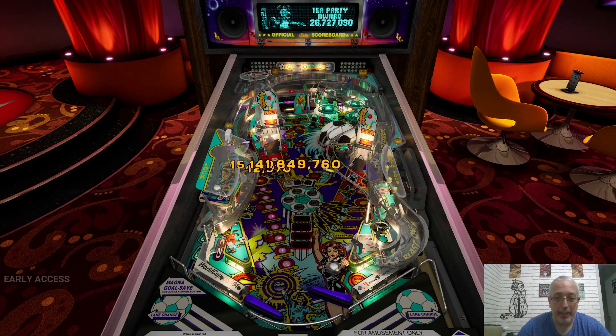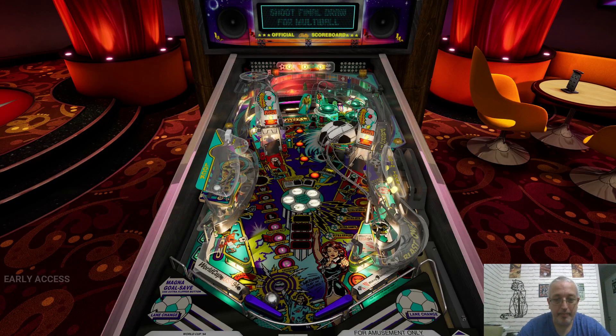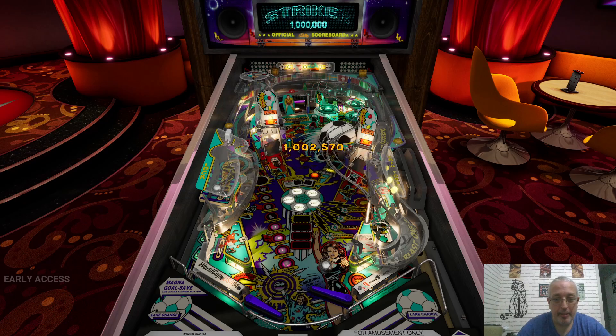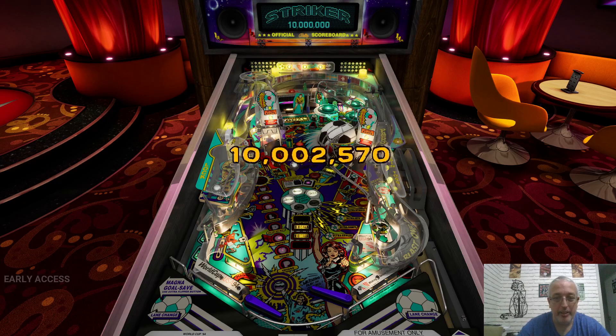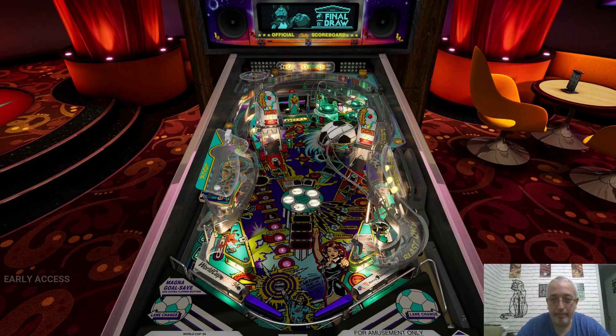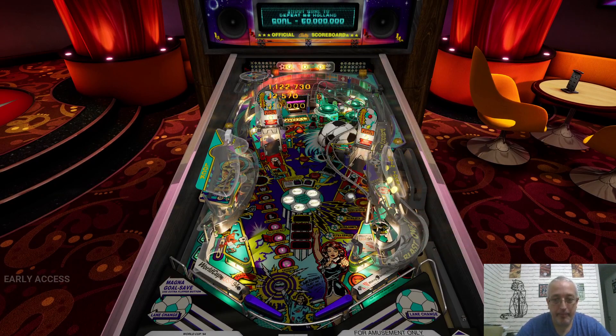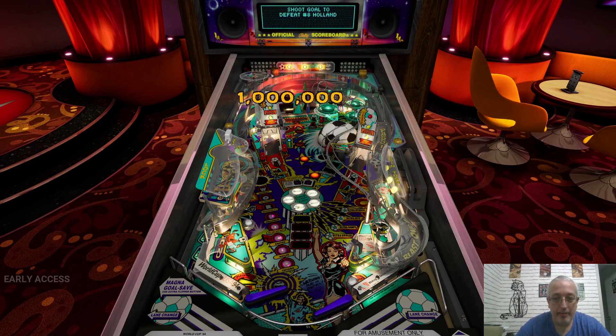We got the Boston Tea Party. I'm trying to get control of the ball — it's not that easy, but I did it. I got to score goals.